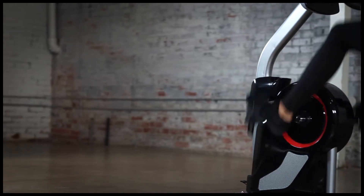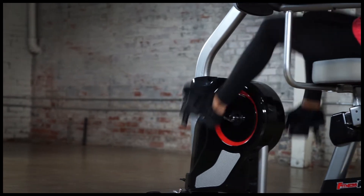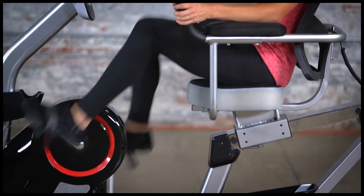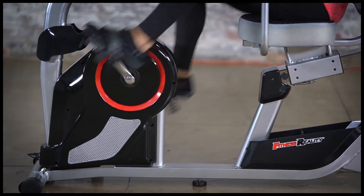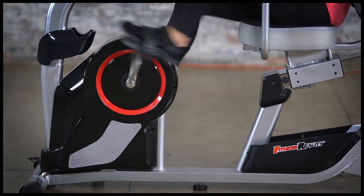The X-Class 310SX features a quiet drive belt system and a precisely balanced flywheel, and both serve to deliver smooth, noiseless pedaling perfect for working out to music or watching TV. The upgraded 3-piece crank system provides durability and helps reduce any maintenance issues.